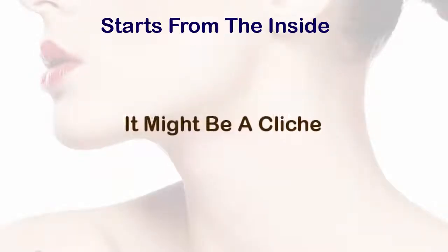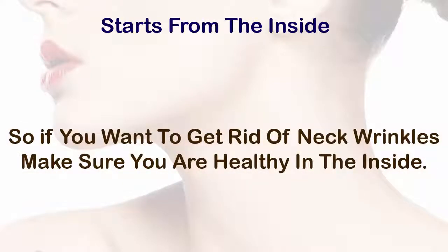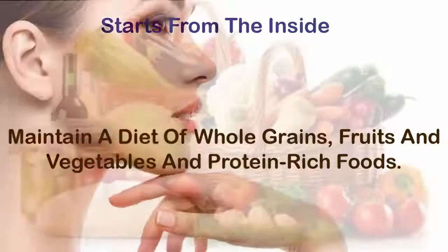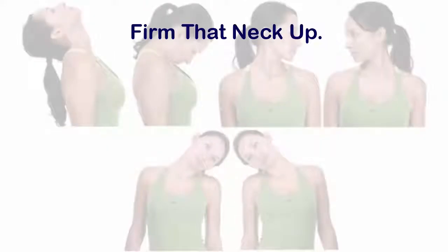Two: start from the inside. It might be a cliché, but it is always a good thing to remember that looking beautiful on the outside starts from inside. So if you want to get rid of neck wrinkles, make sure you are healthy on the inside. Maintain a diet of whole grains, fruits and vegetables, and protein-rich foods. This is good not only in firming up the skin in the neck but also your body, including the face.